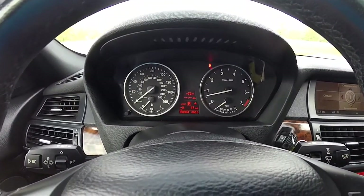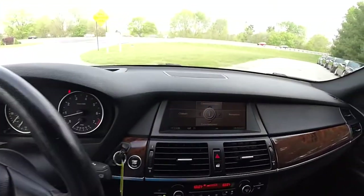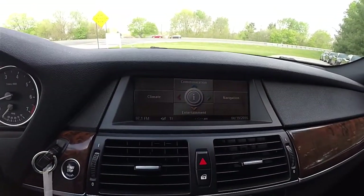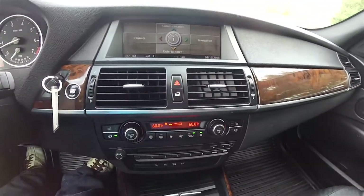This vehicle currently has 98,934 miles on it. This is BMW's iDrive system, and it is equipped with navigation.